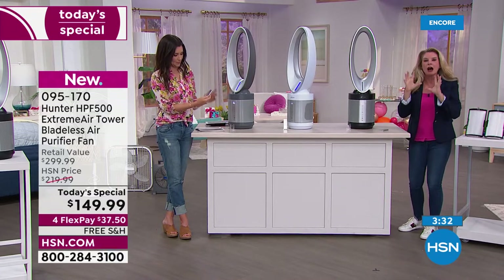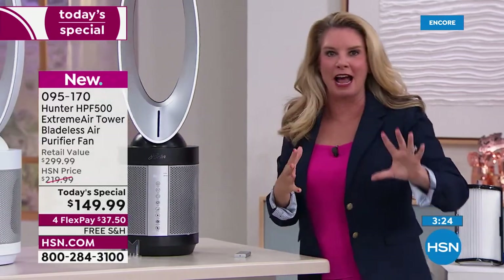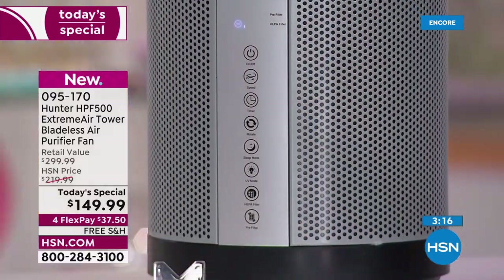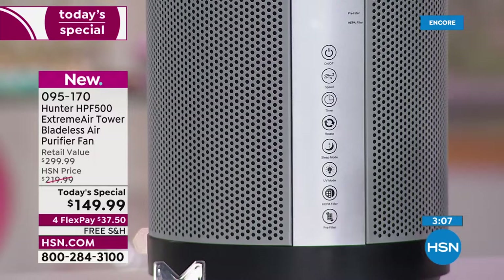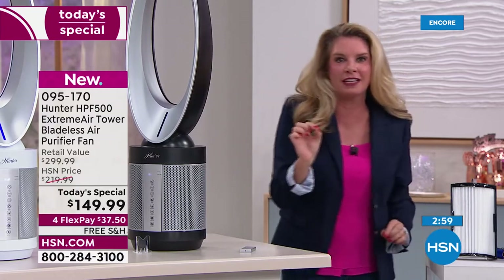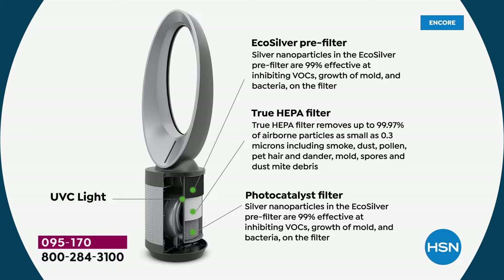A lot of other fans take the air in the room, whip it around, and push it out — that is not what's happening here. This pulls in the air at the base, through four levels of filtration: the pre-filter with EcoSilver technology that prevents mold and bacteria, true HEPA removing 99.97% of particulates, plus the photo catalyst and UVC light combination getting rid of things like formaldehyde. Then all that clean air moves up through the unit to a bladeless fan that distributes it throughout the room. This is the next generation of air purification with the most modern fan design — a true two-in-one.